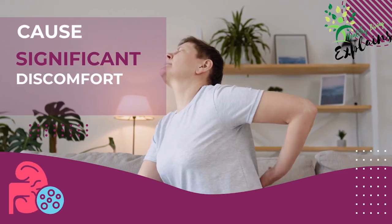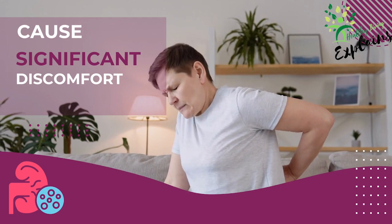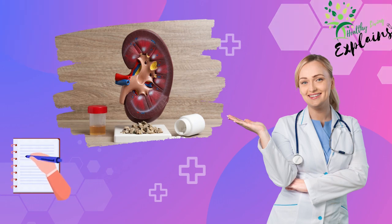These tiny troublemakers can cause significant discomfort, but fear not. We're here with 10 potential home remedies to tackle them head-on. So, strap in, grab your notepad, and let's embark on this journey to reclaim your health from kidney stones.